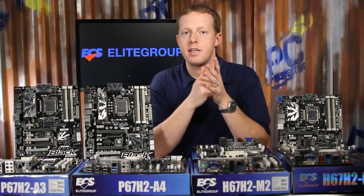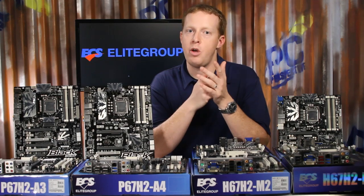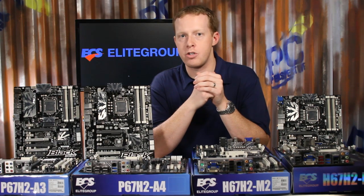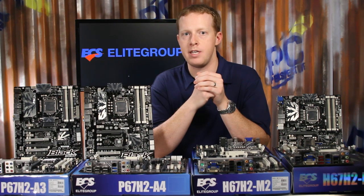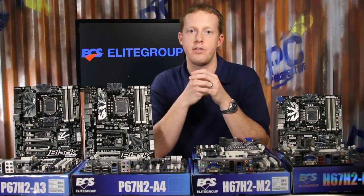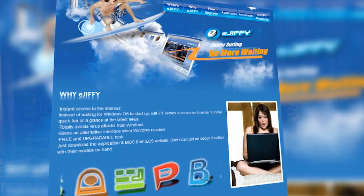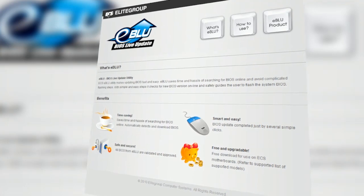All of the ECS 6-series motherboards shown here, with the lone exception of the Mini-ITX H67H2-i, support the EZ Charger technology for powering your portable devices, as well as a host of unique software options like the eGiphy nearly instant boot OS and the eBlue BIOS Live update utility.